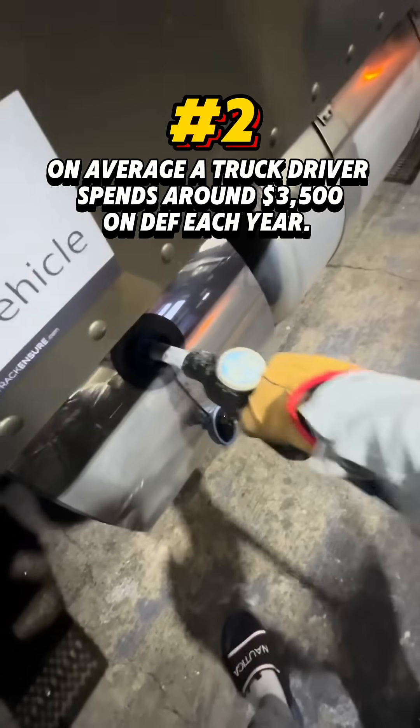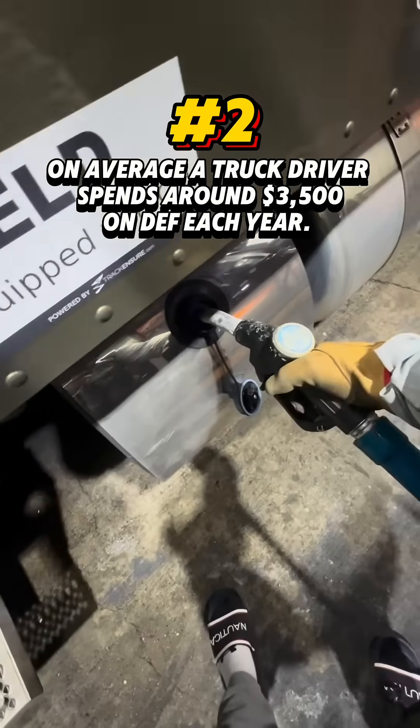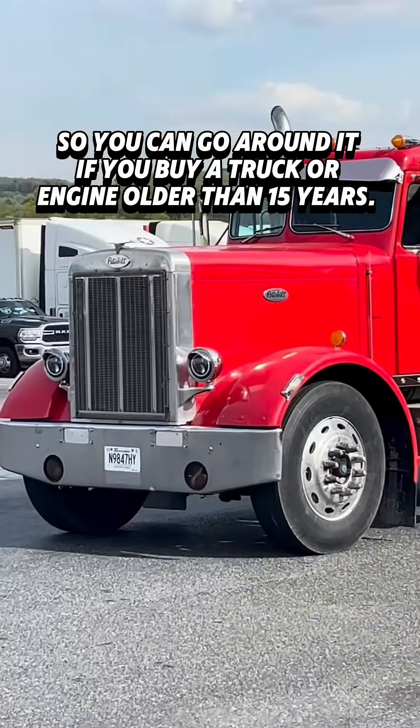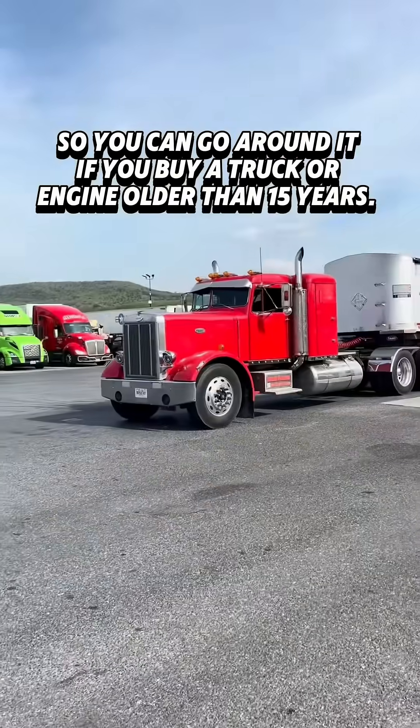On average, a truck driver spends around $3,500 on DEF each year. All trucks starting from 2010 must be equipped with an emission system, so you can go around it if you buy a truck or engine older than 15 years.